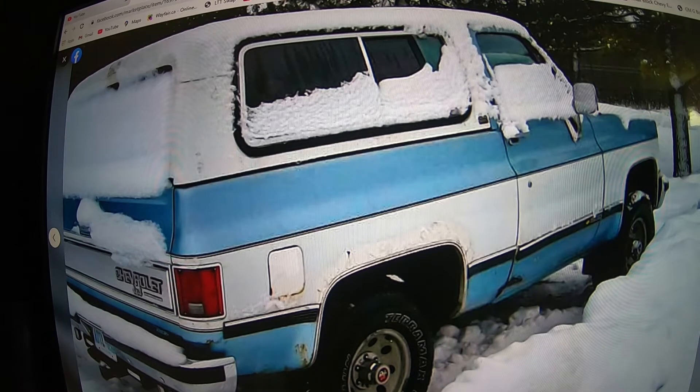According to the description, the drivetrain is 100 percent, but it needs body work, rockers, and work on the frame to be done. It was restored six years ago. He mentions hitch work on the frame to be done — I don't know if that means it needs frame work or just the hitch or something. Who knows.